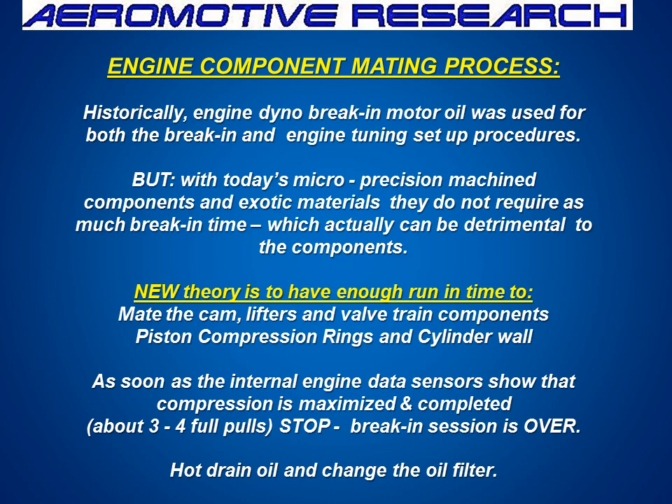We have to make sure that we get the right run-in process. The old theory was just keep running it and running it. But we have to make sure that as soon as the cam is mated to the lifters and the compression rings and cylinder walls are mated — which takes about three or four pulls, and this happens with the Synmax break-in oil — just stop the session, drain the oil, and change the filter.